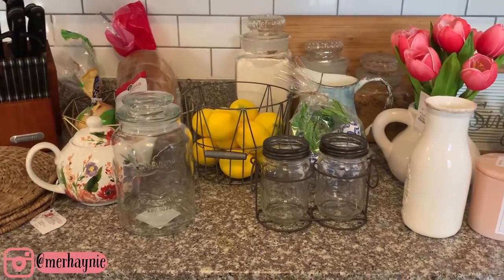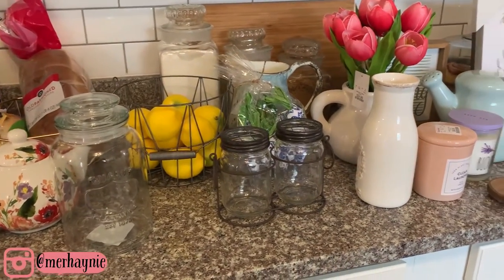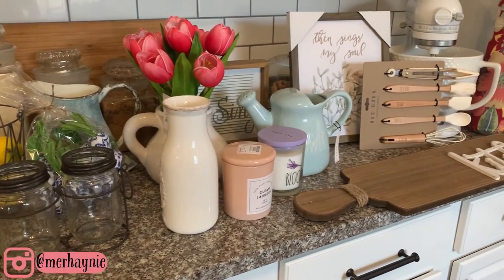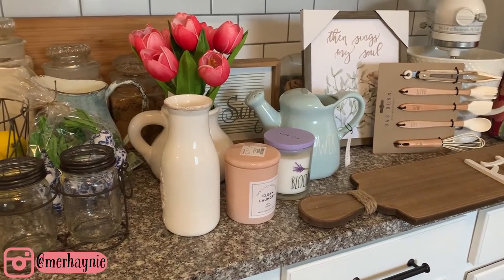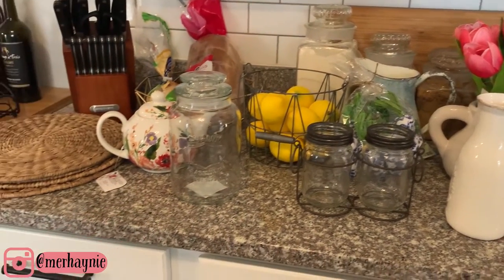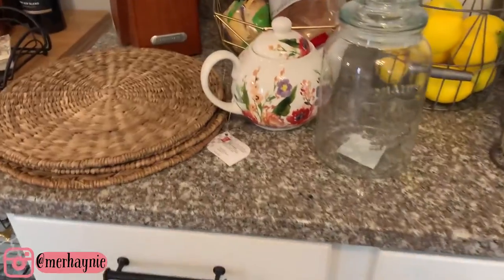I laid everything out here on my kitchen counter to share with you guys what I picked up. It's all in kind of a random order, so I'll do my best to tell you where everything is from — it's all either Hobby Lobby or Home Goods. Let's just start on the left and work our way over.